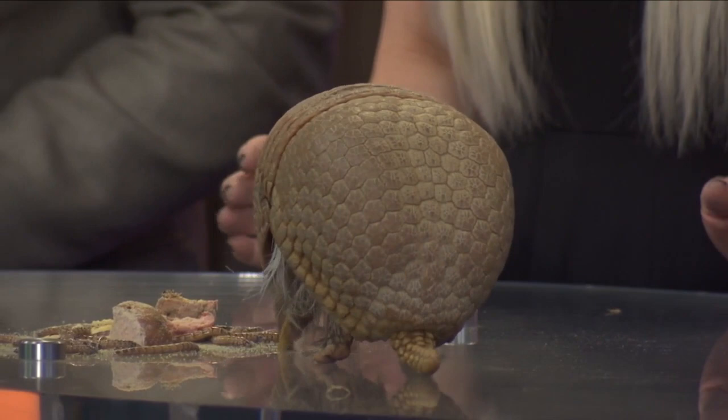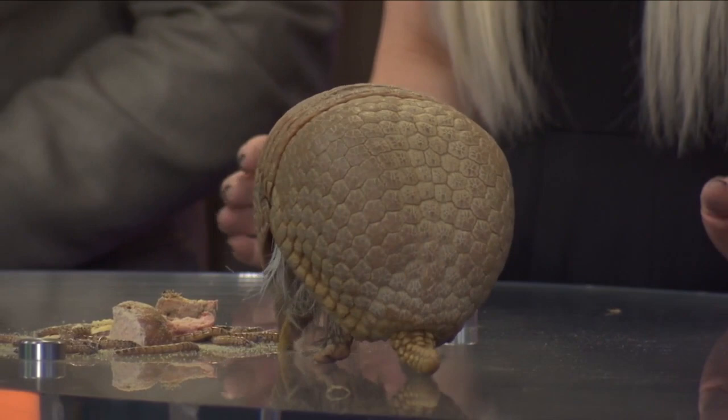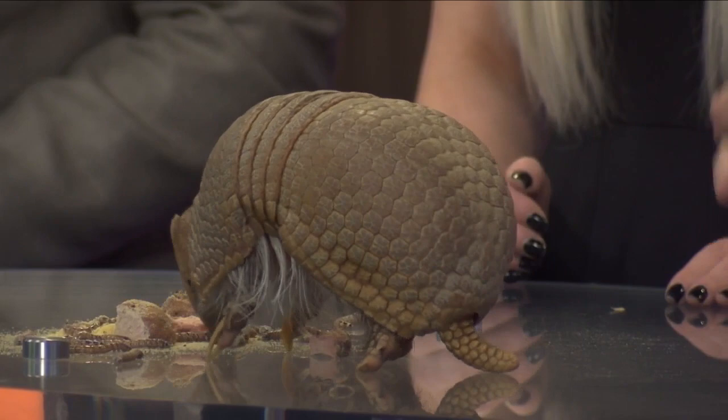Look at these little hairs that are on the side of her body. Those are actually sensory hairs and she can actually feel the breath of an animal with those. So when she's closing into a complete ball and an animal gets down to eat her, she can feel the breath and know when it's safe to open up, which is just absolutely incredible.